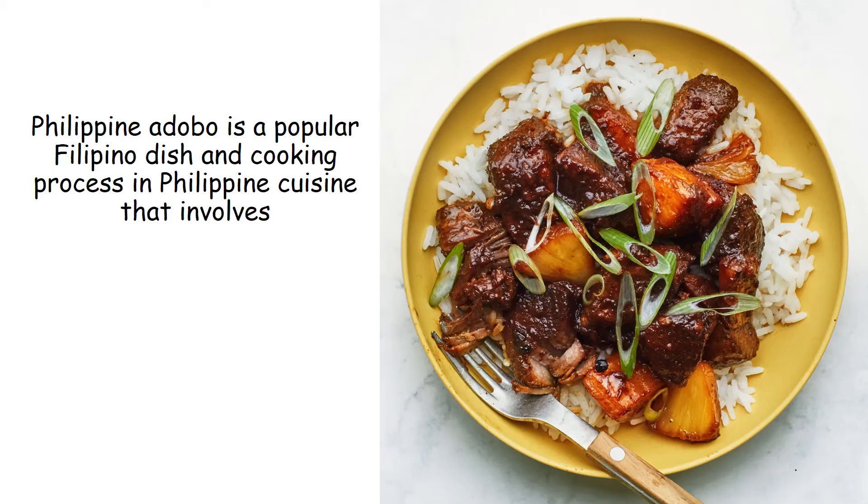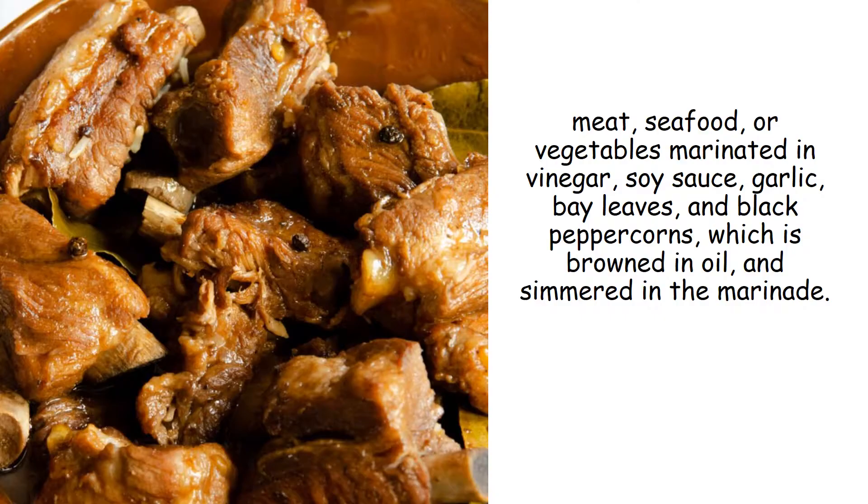Adobo. Philippine adobo is a popular Filipino dish and cooking process in Philippine cuisine that involves meat, seafood, or vegetables marinated in vinegar, soy sauce, garlic, bay leaves, and black peppercorns, which is browned in oil and simmered in the marinade.